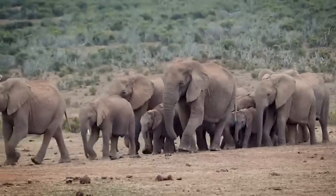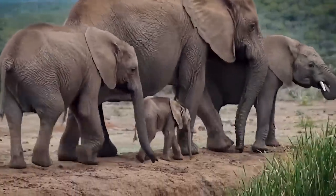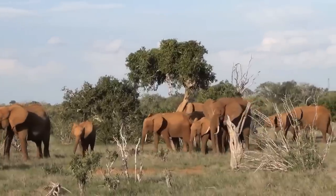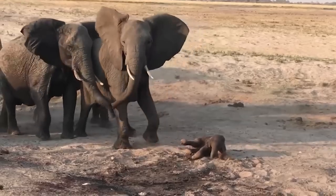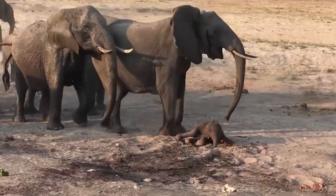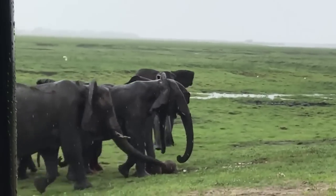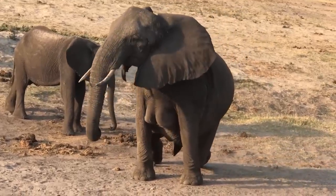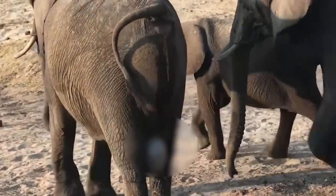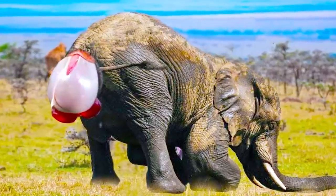Elephants are extremely protective family units and they have sophisticated methods of communication amongst themselves, so it should come as no surprise that these animals are social even when it comes to giving birth. They know that they need each other in this potentially vulnerable time. African elephants are generally pregnant for 22 months and Asian elephants have a gestation period of somewhere between 18 and 22 months — the longest pregnancies of all mammals. They usually have only one baby at a time.